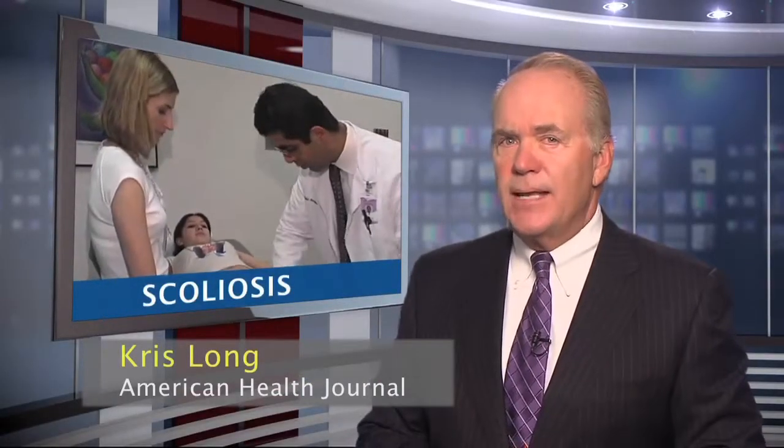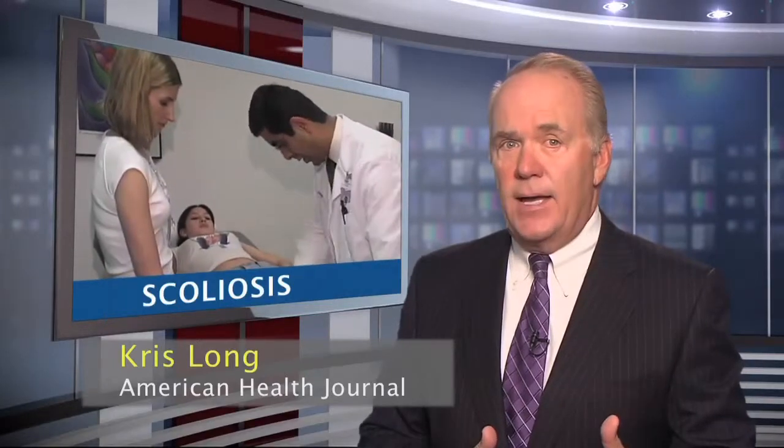Scoliosis is a medical condition in which a person's spine is curved from side to side, and on an X-ray can resemble an S-shape rather than a straight line. Scoliosis is hereditary and more common in girls than boys, but in most cases isn't painful.